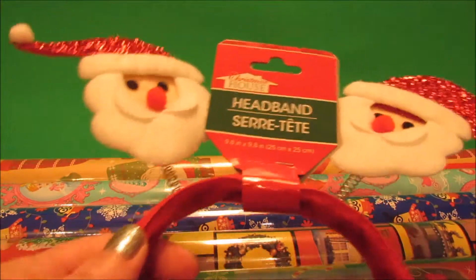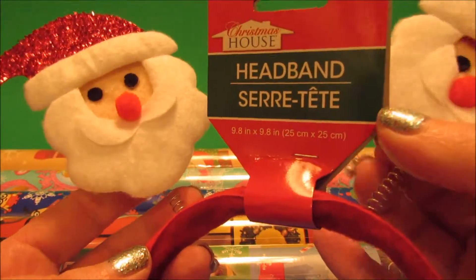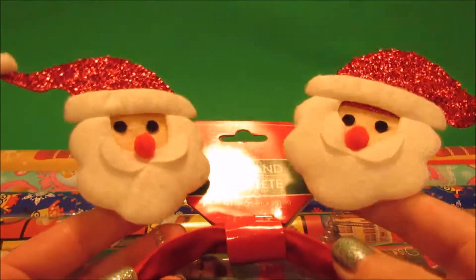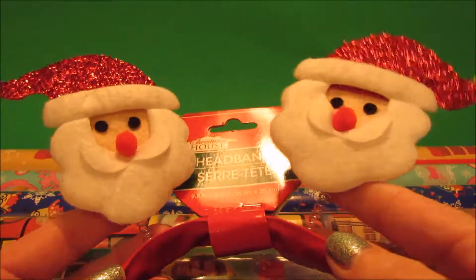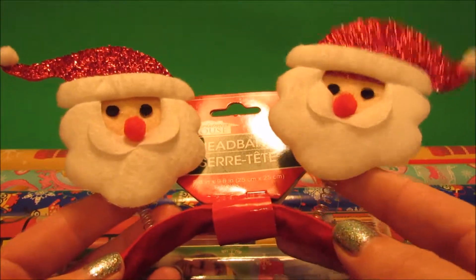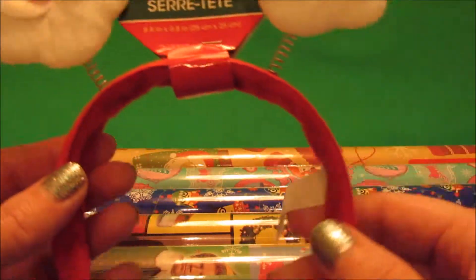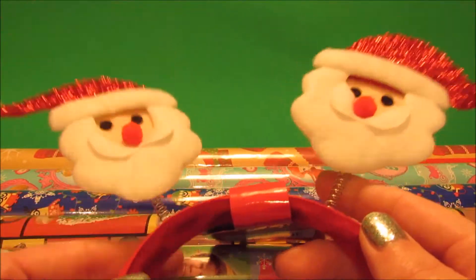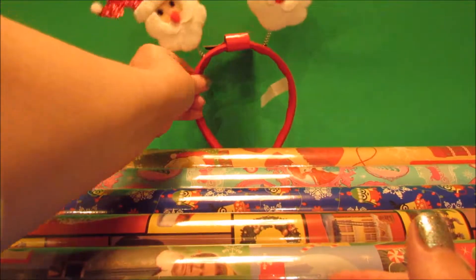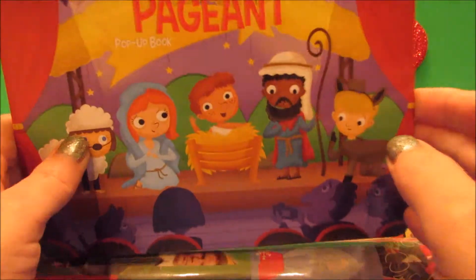Continuing with the Christmas mode, I picked up a headband with two little Santa dealy-bobbers on top. I love silly headbands, but I normally don't go looking for them at Dollar Tree because some of them just don't look as well-constructed as I'd like. But this one caught my eye — it looked really nice, cute, and very well made for a dollar. It'll be one of the goofy things I wear at some point during Christmas.